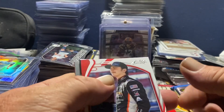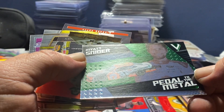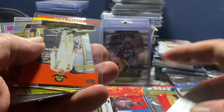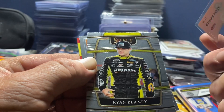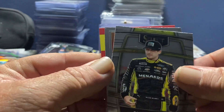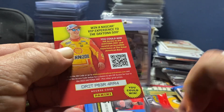We've got Absolute Sam Mayer, a Green Myatt Snyder, a Richard Petty Magnitude - that's actually nice - a Ryan Blaney Select Overdrive, Thad Moffat, and a NASCAR Reporter.